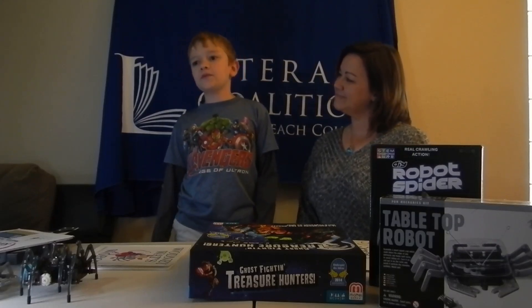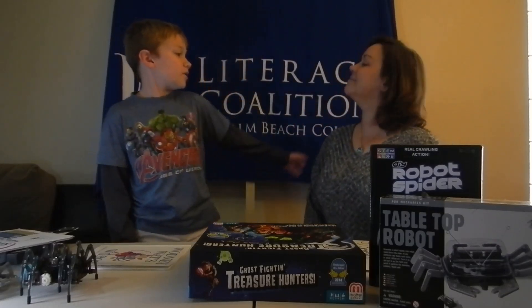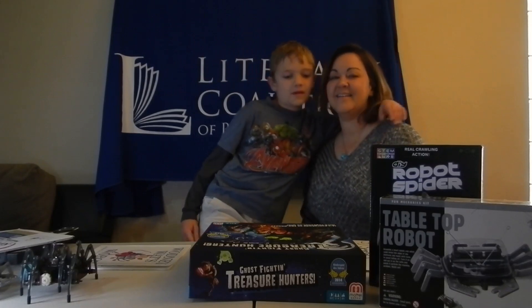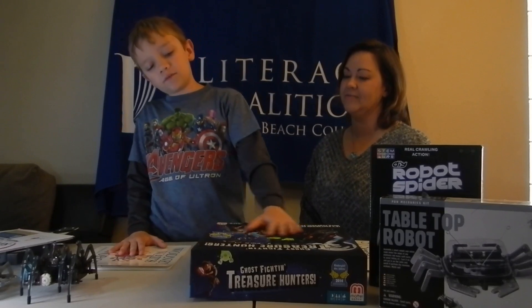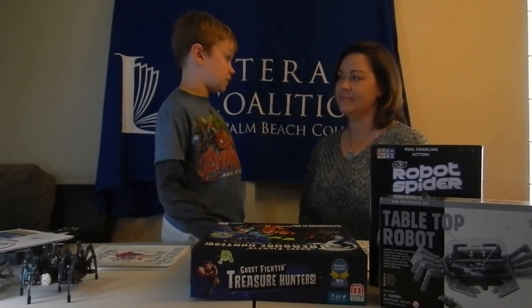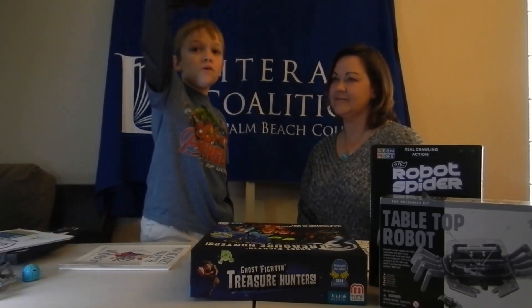Hello everyone, this is Jay Starkey with Story of STEM from the Literacy Coalition. Here we are once again with my mom. Hi! And today we are going to be not really doing a STEM activity, but reviewing stuff about STEM. Such as robots!